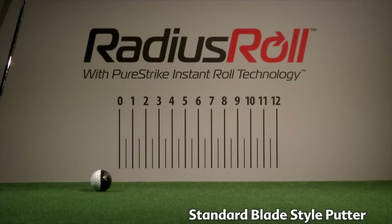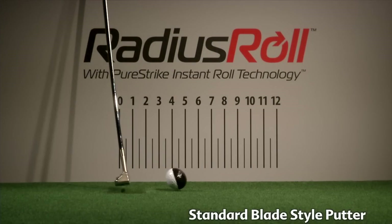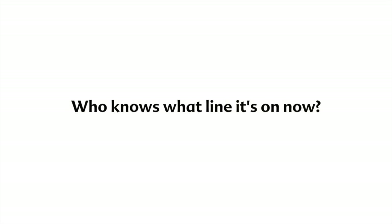Here is a standard blade-style putter. Notice how the ball actually goes airborne. It took approximately 10 inches before the ball began to roll. Who knows what line it is on now?